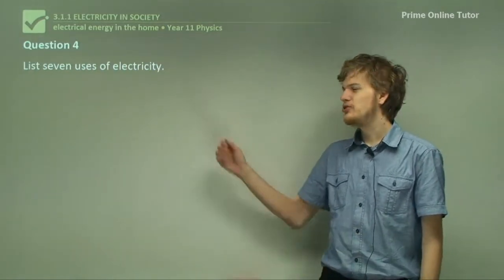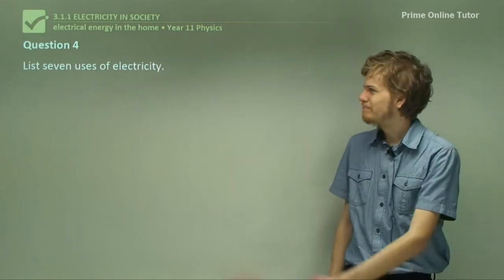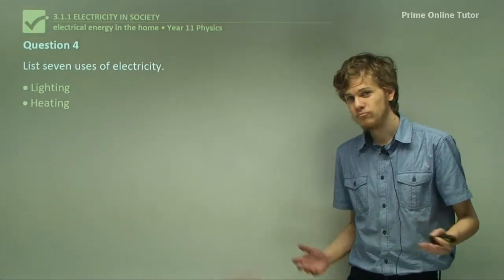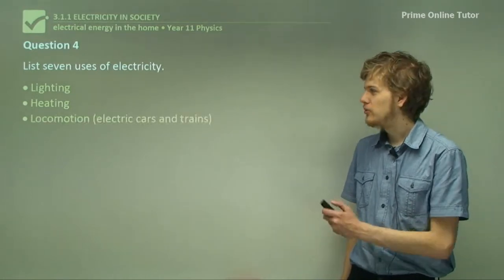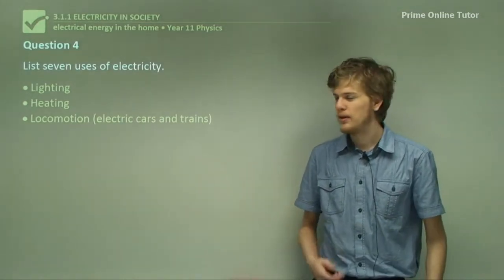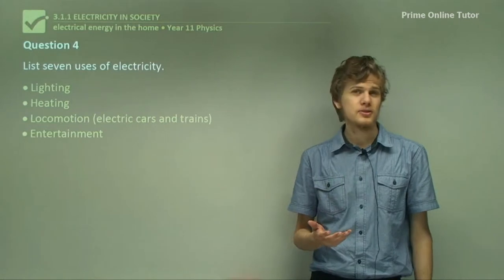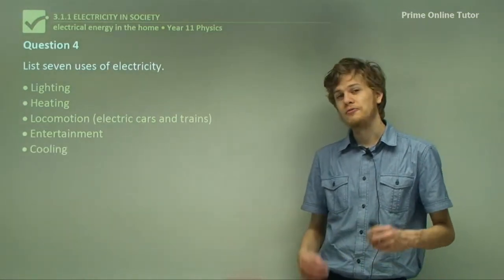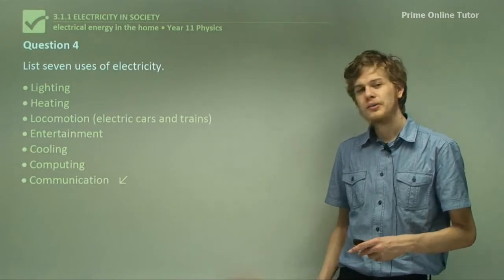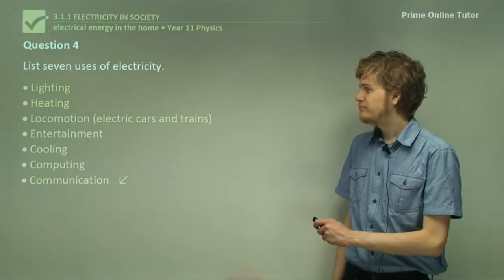Question 4: List seven uses of electricity. Lighting is one of the most common uses, the other being heating. Other uses include locomotion — using electricity to power things like electric cars or trains. Entertainment: things like music players, video players, video cameras, and microphones. Cooling: used to power fans and air conditioning. Computing is a very important use. And finally, communication: sending messages long distance using telephones, telegraphs, or similar devices. That's seven.